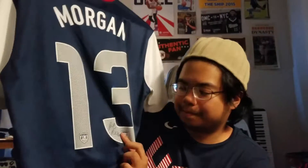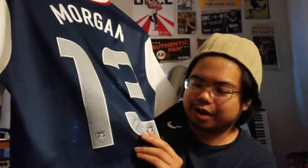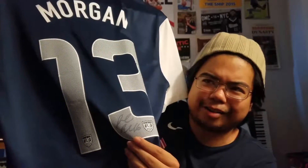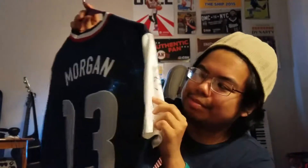I also have a few autographs. This is Rachel Buehler, aka Rachel Van Hollebeke. Christy Mewis, if you remember her — that's Samantha Mewis' sister. She was on the national team for like a year. And I also have Yale's autograph, too. You can barely see it — I think it washed out.